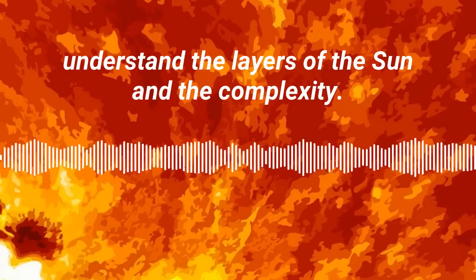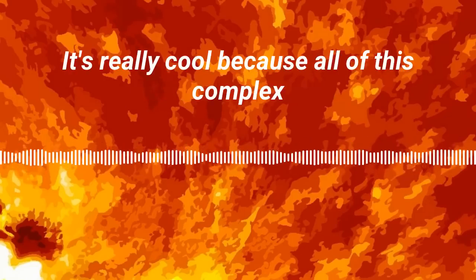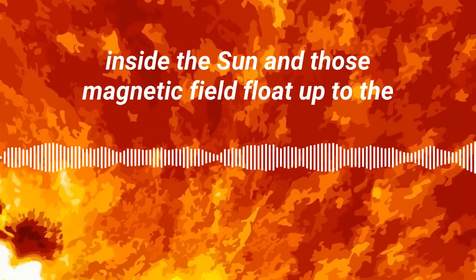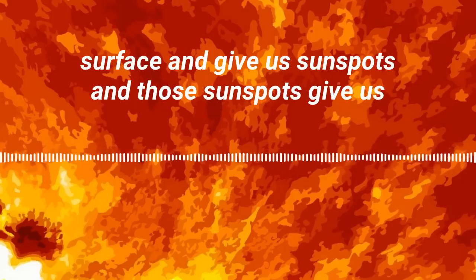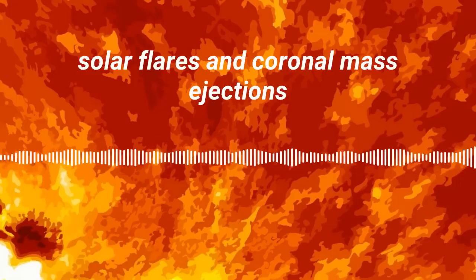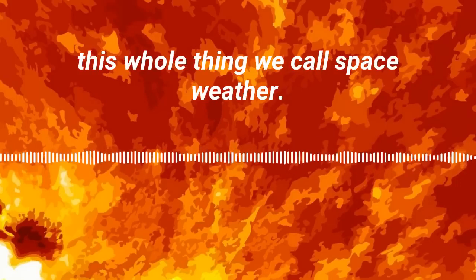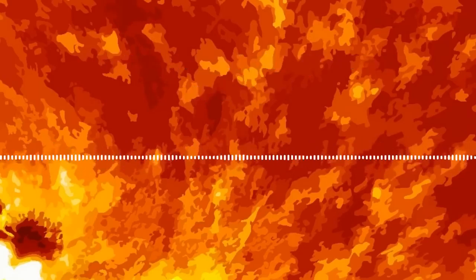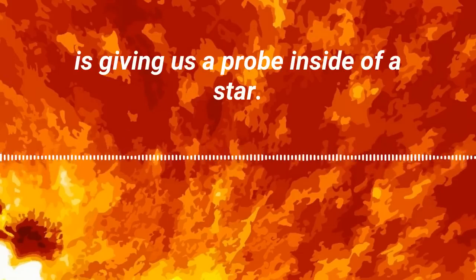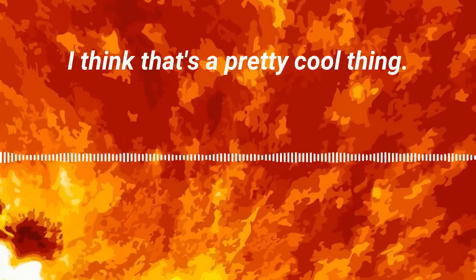We are finally starting to understand the layers of the sun and the complexity. It's really cool because all of these complex motions inside the sun are in fact what generates magnetic fields, and those magnetic fields float up to the surface and give us sunspots, and those sunspots give us solar flares and coronal mass ejections — this whole thing we call space weather. All of these things are connected, and that simple sound is giving us a probe inside of a star. I think that's a pretty cool thing.